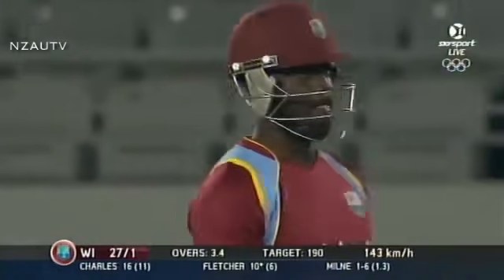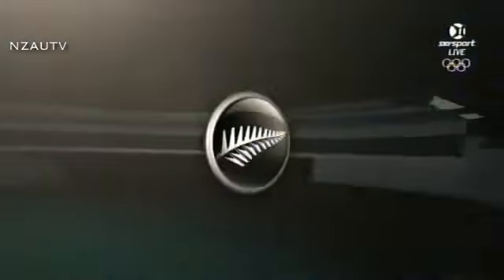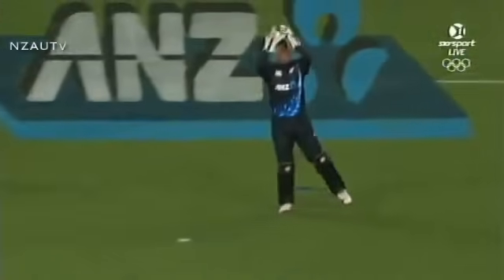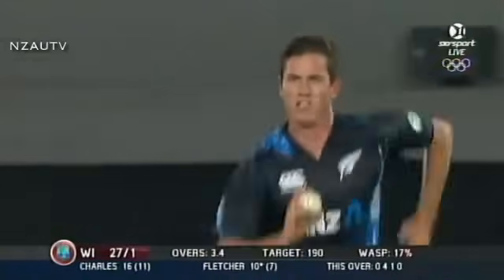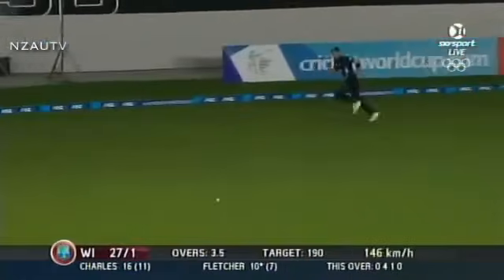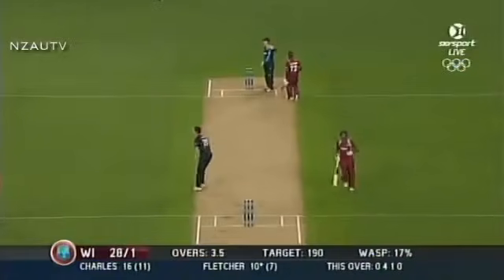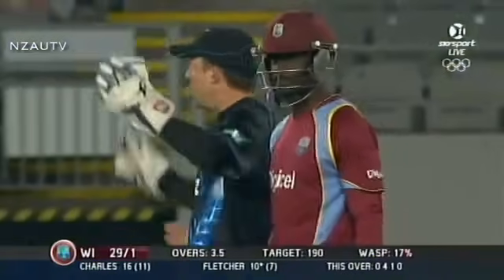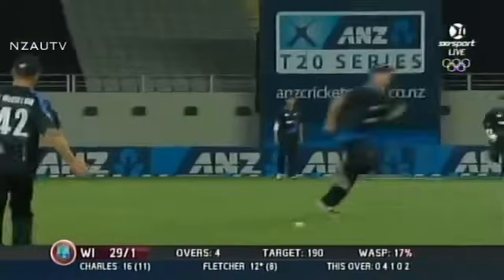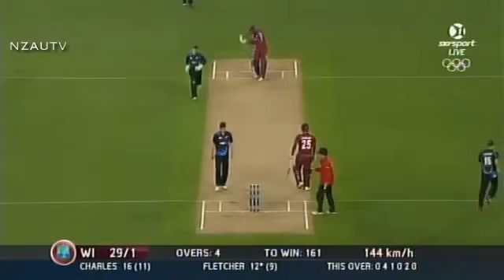Going past the back of the head there of Andre Fletcher — that made pace off the pitch. He was really in trouble. That side of his game unbelievably well. Over again from Milne, another cheap one. Twenty-nine for one.